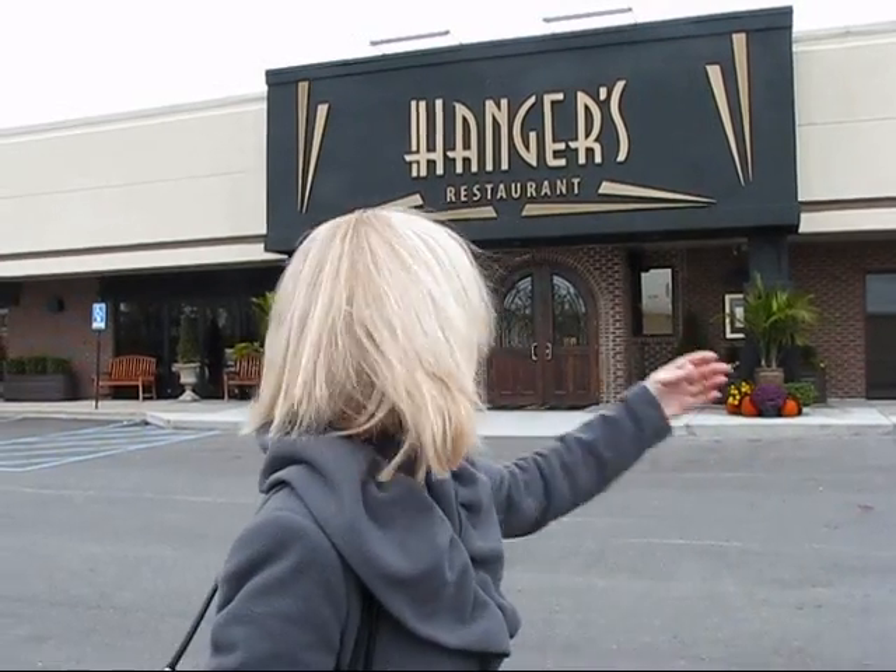Here we are at Hanger's. You can see behind me Hanger's restaurant, and we've not been inside yet, so we're just taking you step by step as we learn about the restaurant. So we're going to go on inside and see what they've got.